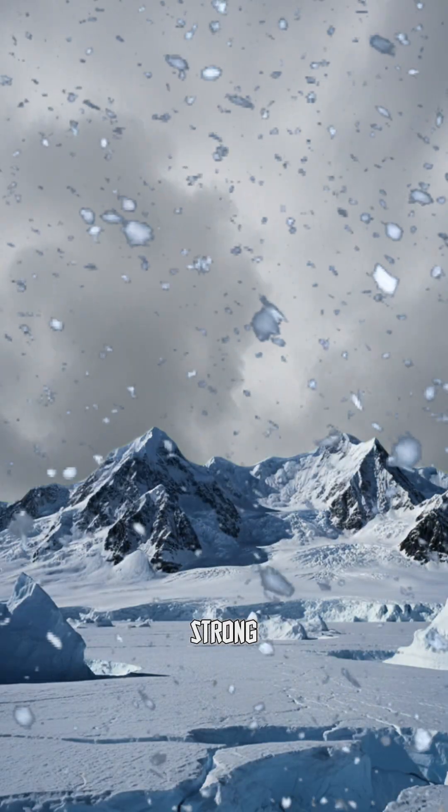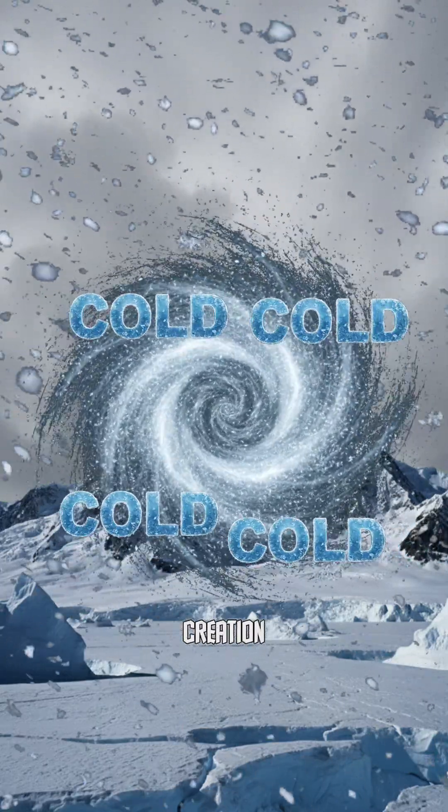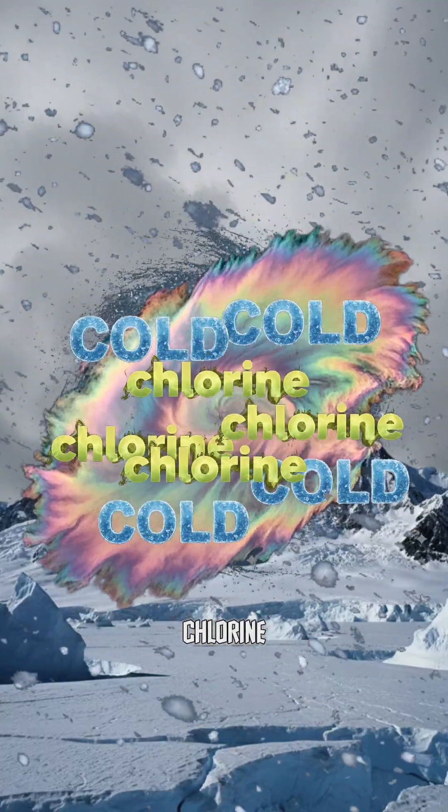Every winter the strong polar vortex isolates the cold air and allows for the creation of stratospheric clouds, and it concentrates the buildup of man-made gases such as chlorine.